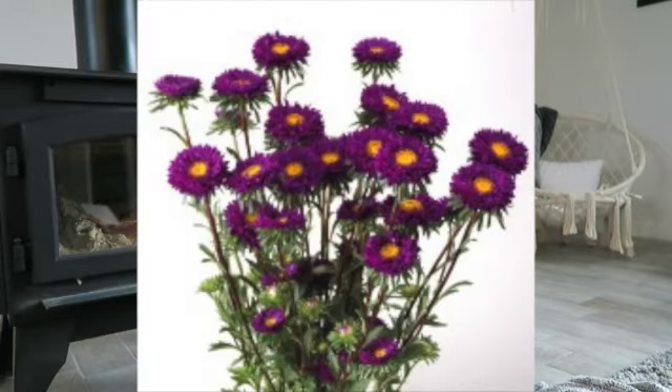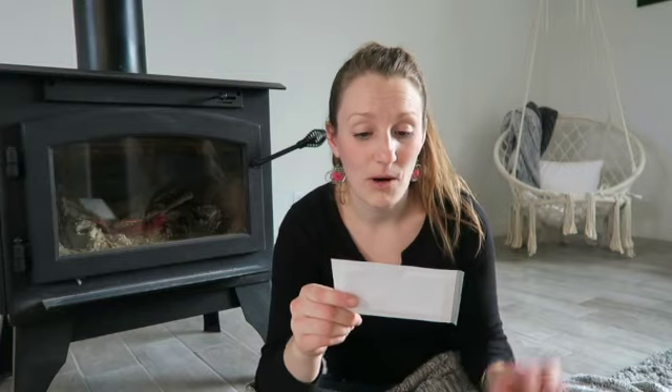And then I have another aster — it's called Raywho. I'll put up on the screen what it looks like, but I'm so excited about asters because I fell in love with them last year.